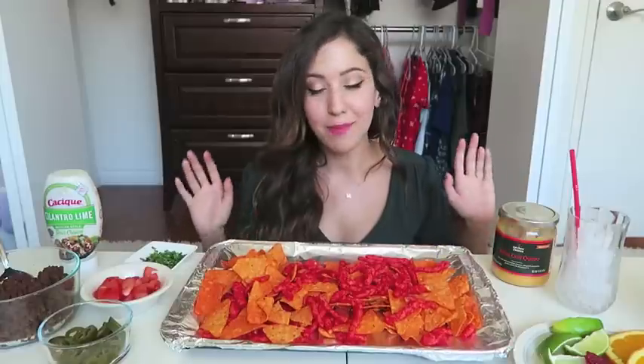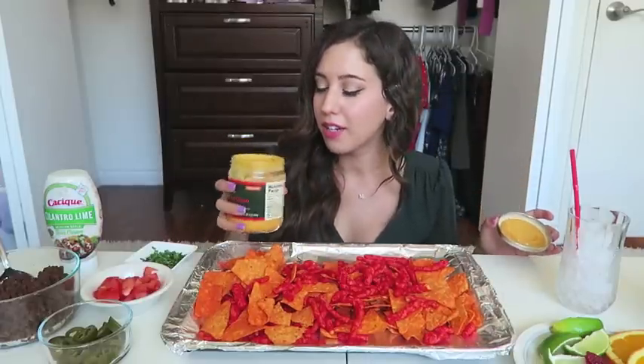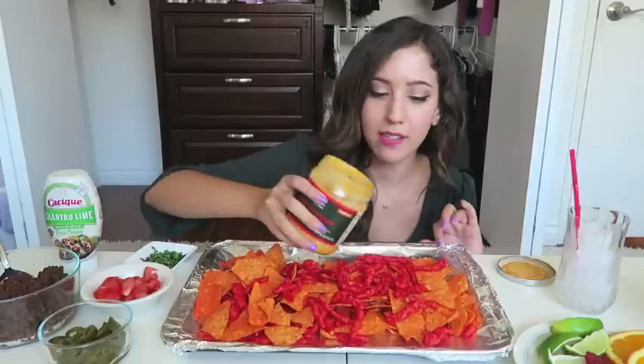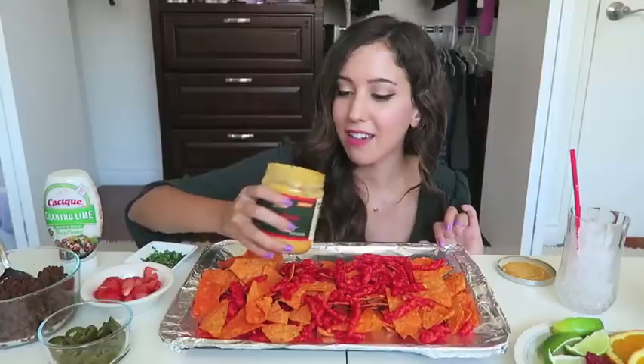I'm going to be adding some queso. I know I use queso in 90% of my videos, I just really like queso. I warmed it up and put it back in the container so it's nice and hot. This is the Target brand queso — I've never tried this one before, so I'm going to try it out. It has that nice skin on top, which is always a good sign.